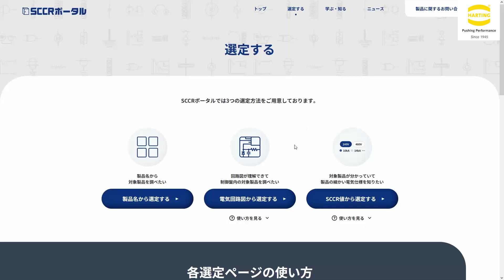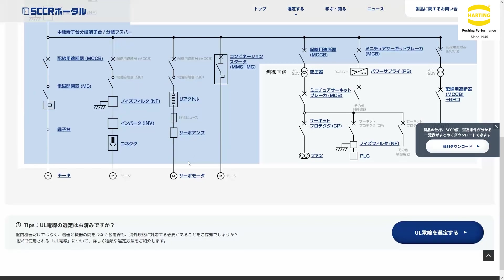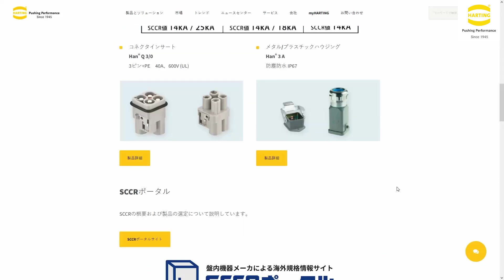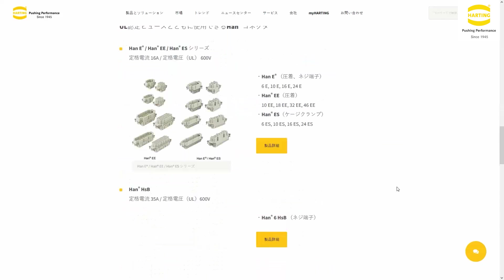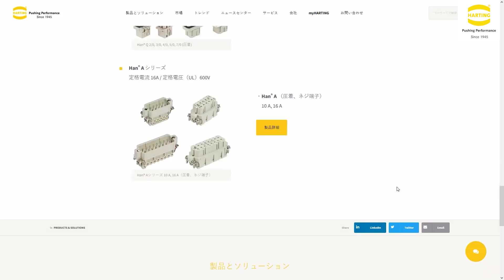We are operating the SCCR portal, an information website that explains SCCR and all related requirements. HARTING, as a manufacturer of SCCR compliant connectors, has supported this since its inception. Like other SCCR certified devices, connectors save manpower, which is relevant for our customers.